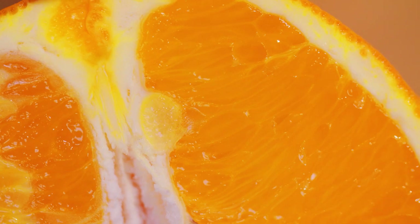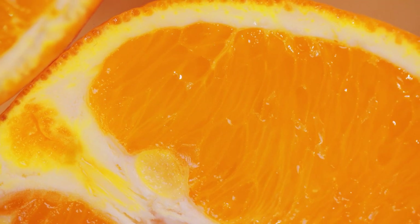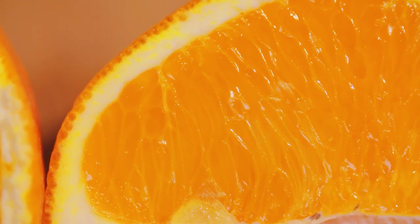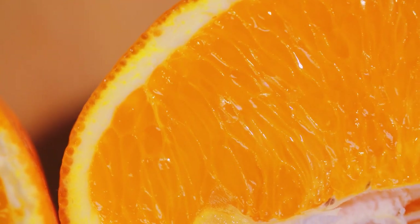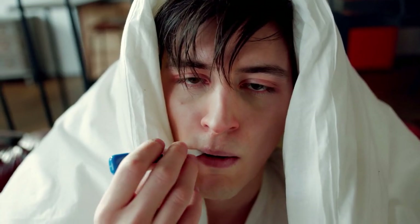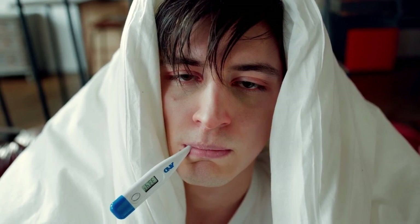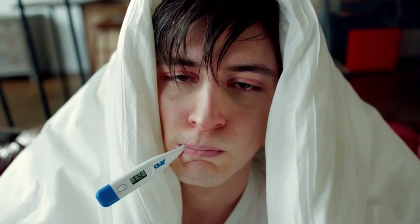Oranges contain a lot of vitamin C, which protects our cells from damage and makes it easier to absorb iron, which is good for our heart health. Oranges also protect our heart and reduce heart disease risk factors. Vitamin C is vital for our immune system, so oranges are really good for preventing colds and infections. Oranges also relieve stress and promote positive energy.